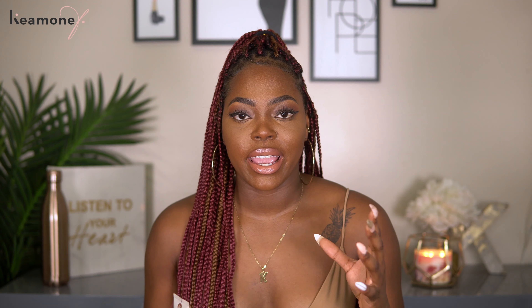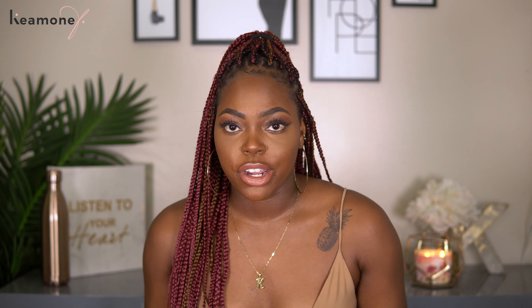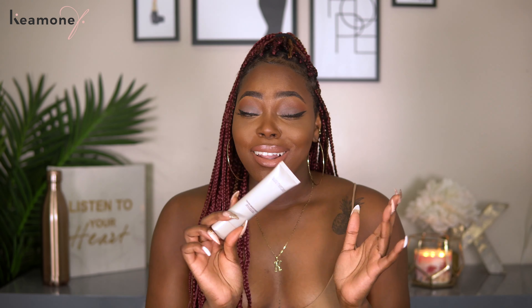It does have a dewy finish, so if you're a matte type of person this wouldn't be for you — you'd have to go with a powder foundation. But I like my skin to look really glowy, so this is perfect. It's very sheer coverage — I'd call it more of an enhancement than coverage. It's basically like a moisturizer, and it does not transfer when you hug somebody. For people with oily skin, there is an oil-free version that works just as well. You can use this all year round.